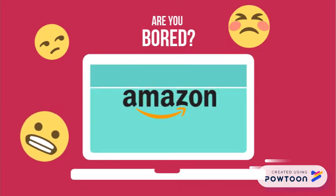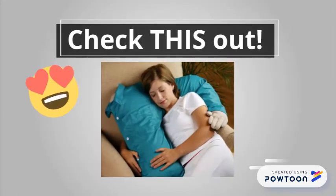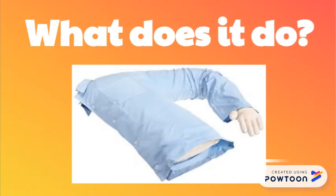Are you bored of purchasing underrated products on Amazon? Check this out. The Boyfriend Pillow. You might be asking yourself, what does it do? I'll tell you.